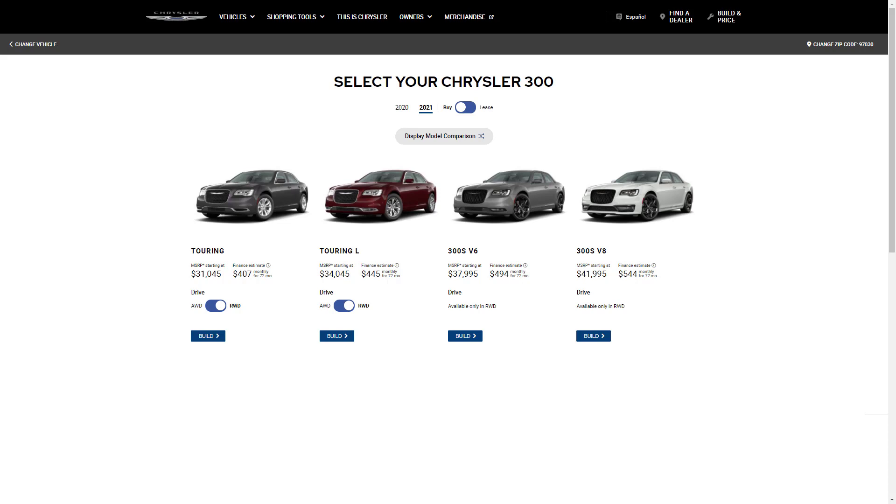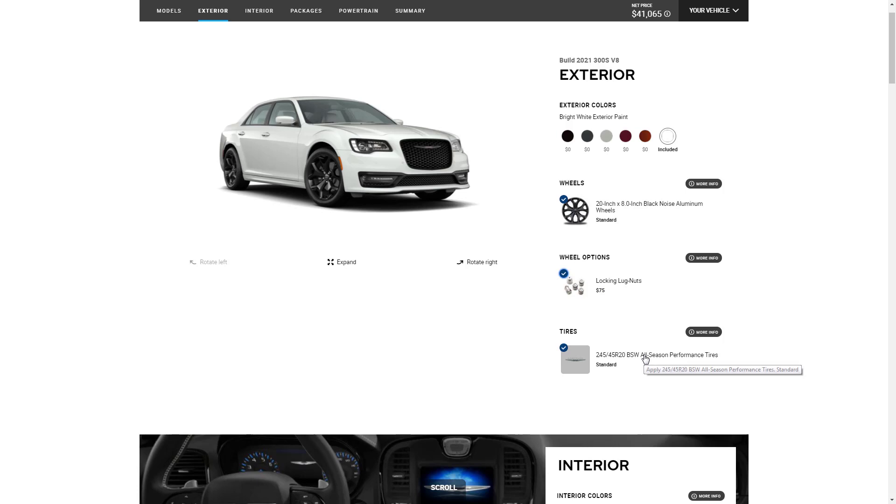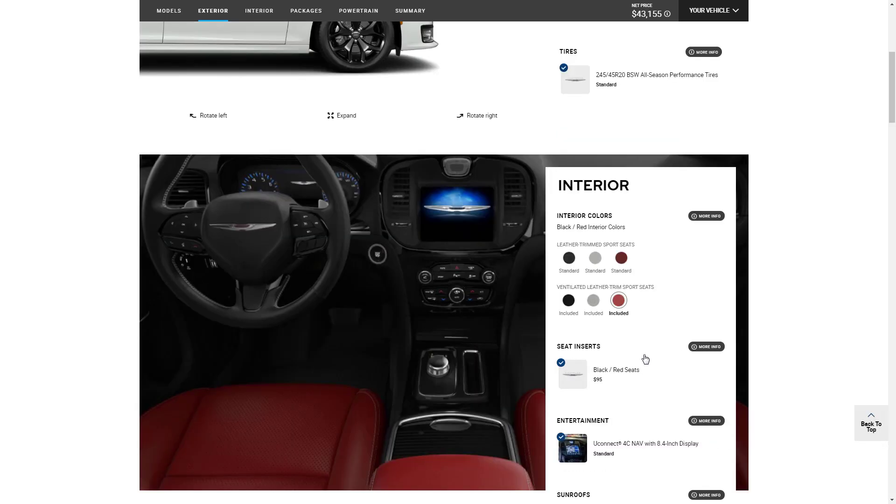Now the only thing left to do is build, price, and option our 300S with the V8. We'll keep ours in bright white exterior paint. You only have one choice for the wheels — 20-by-8-inch black noise aluminum wheels. We'll add locking lug nuts for $75, and there's only one set of tires to be had.